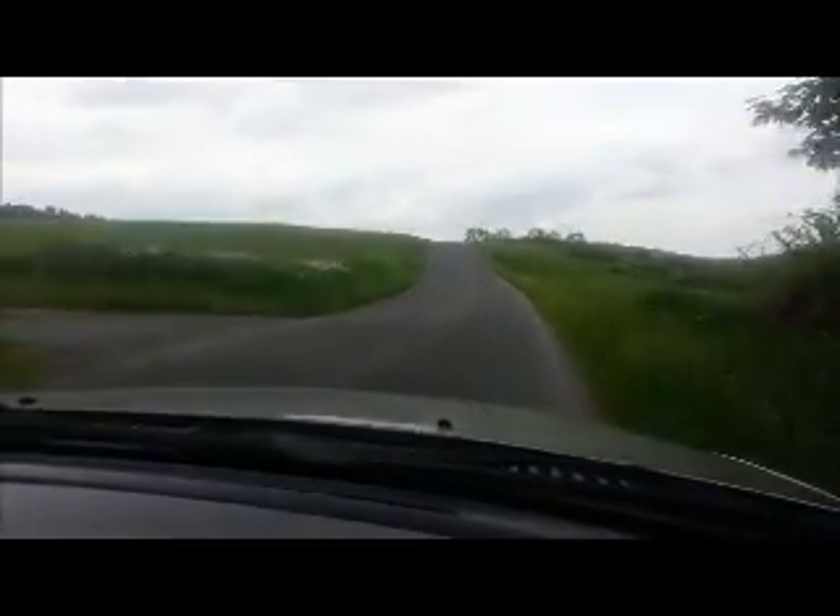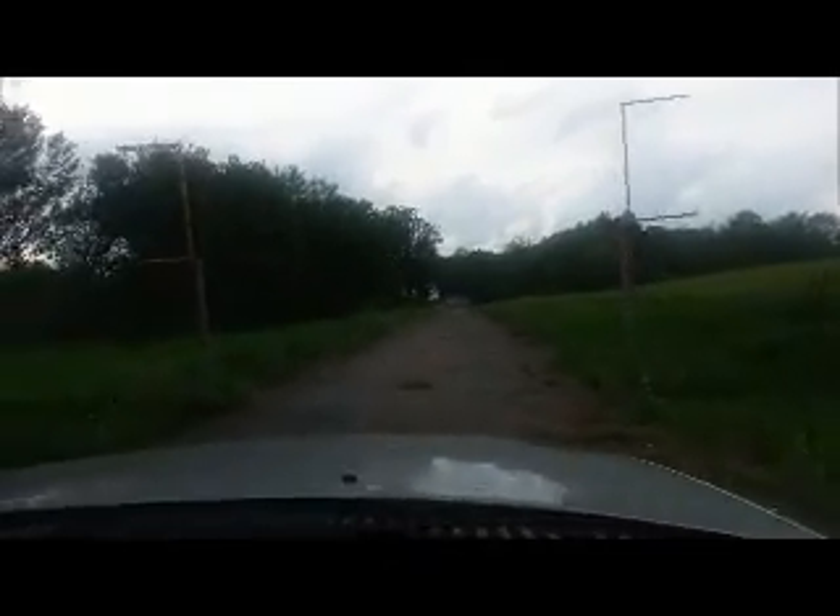Directly over the small bridge, you'll turn left. Small bridge and immediate left. Then just follow this road straight up into camp.